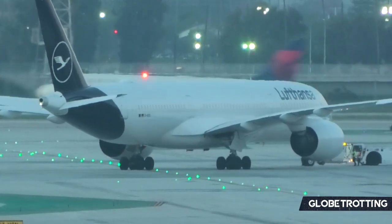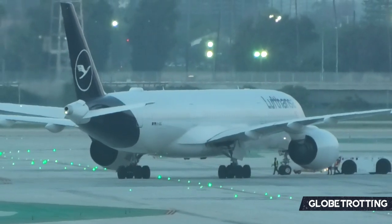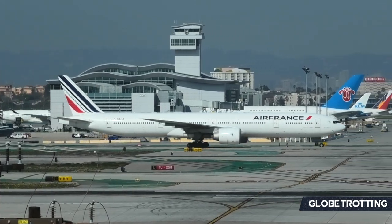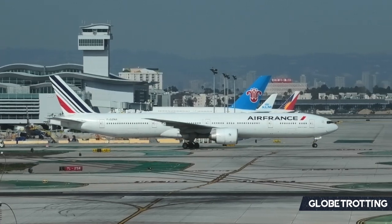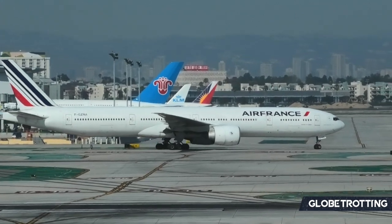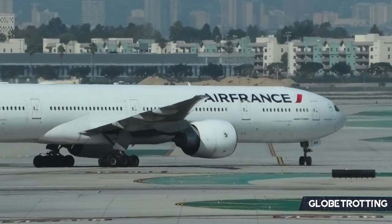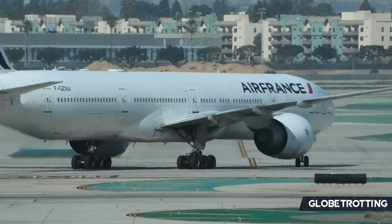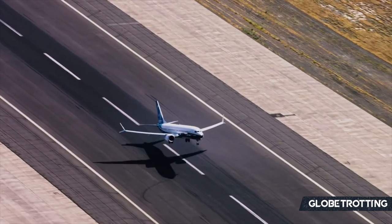In rare cases, code share partnerships between airlines are upgraded into a joint venture business agreement, like the JV partnership between Delta Airlines and Air France-KLM, wherein, in addition to the code share, the three airlines coordinate pricing, flight schedules, share revenue, and much more. In other cases, an interline is done between airlines — this is a code share minus the display of each other airline's code, coupled with luggage transfer, but most don't include sharing of frequent flyer programs. So it's a bit of a more watered-down agreement.